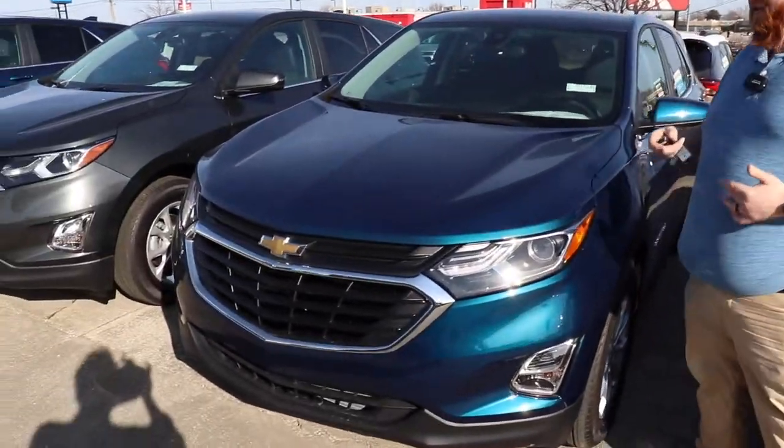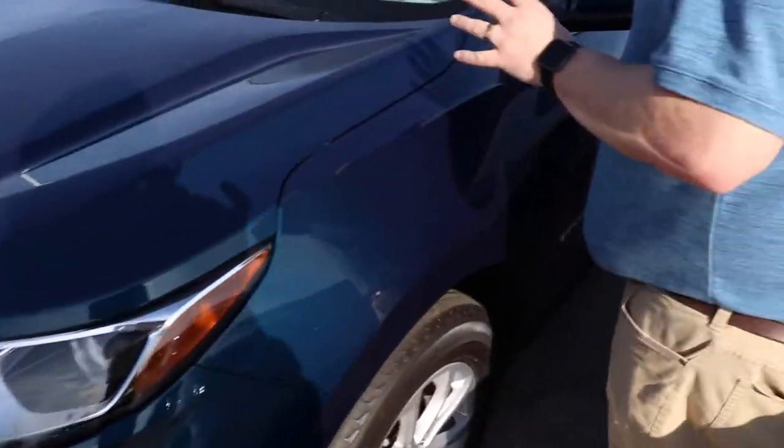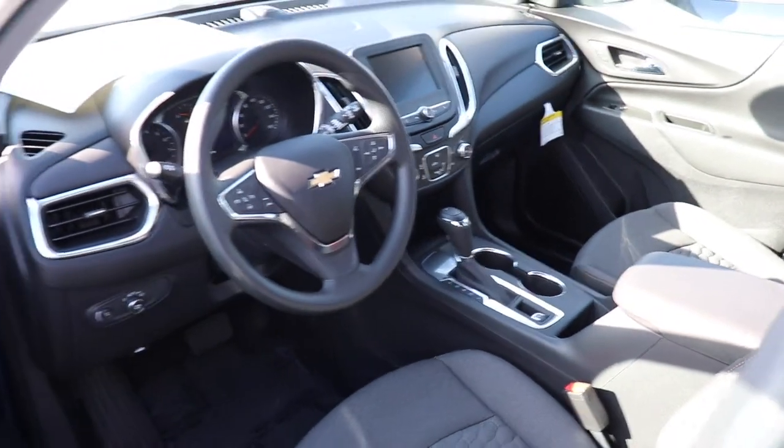I'm going to show you some great features about our 2021 Chevy Equinox. One of my favorite features is this Pacific Blue. It's an LT model, so it's got a lot of great features — the stitching inside on the seats, it's got Apple CarPlay, Android Auto. Great, great vehicle.